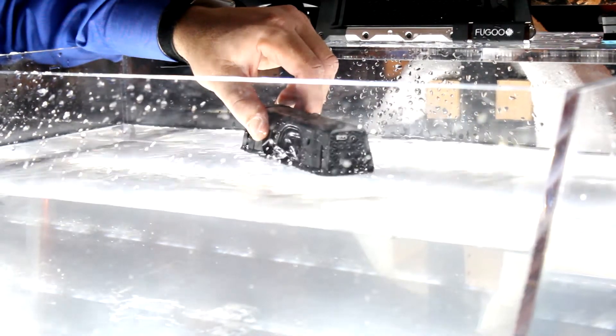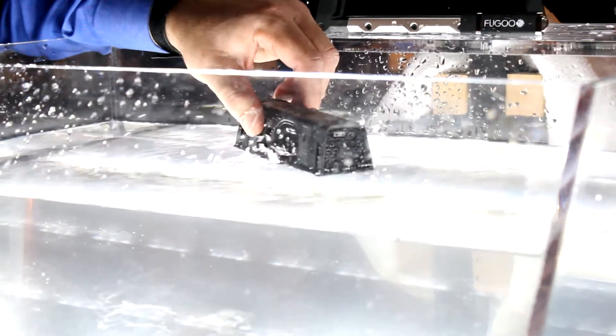Next on the list is Fugu — not the fish, the company. Because one will kill you, and one will give you kick-ass audio. Fugu is a company and they make a durable, very, very durable, wireless Bluetooth portable speaker.